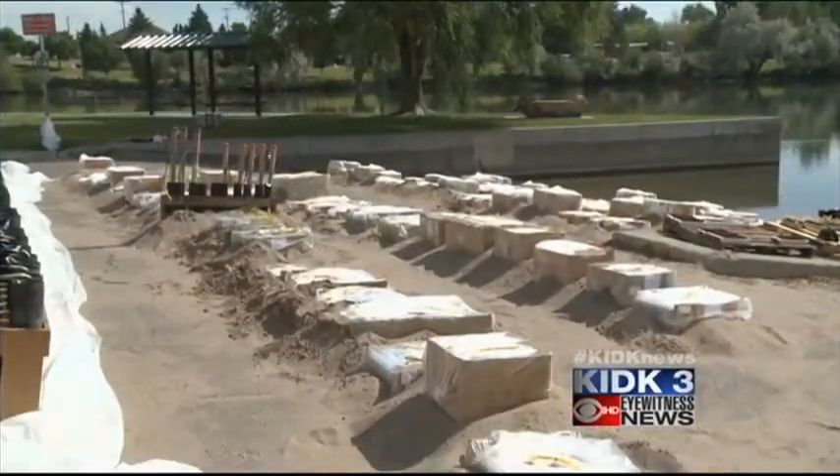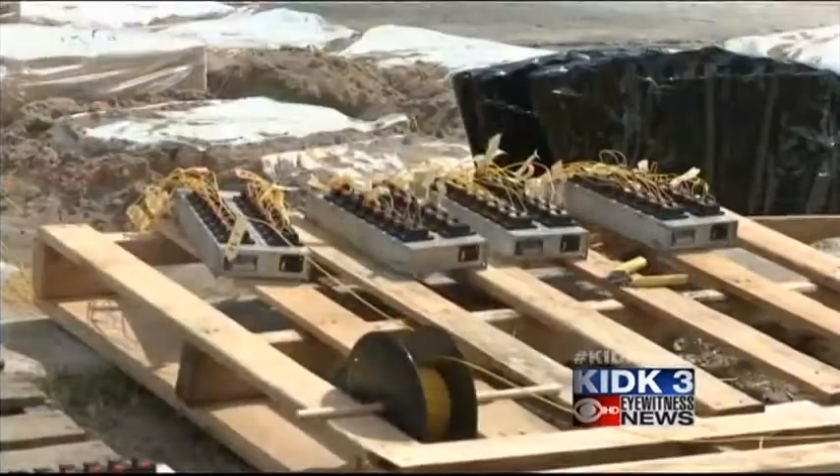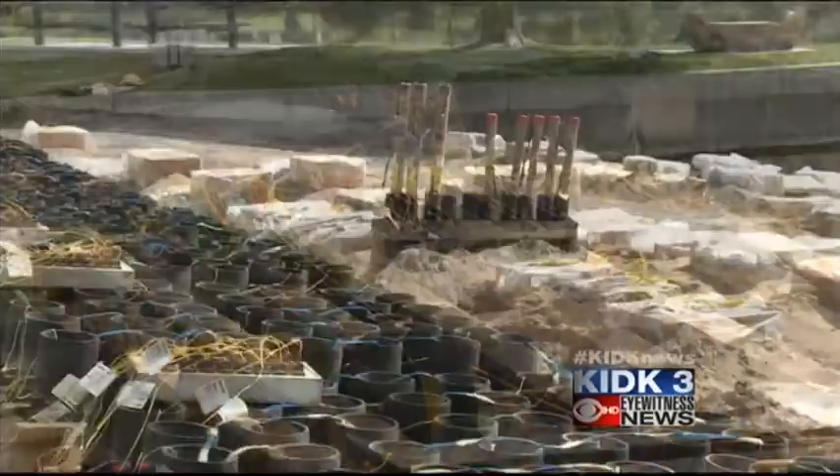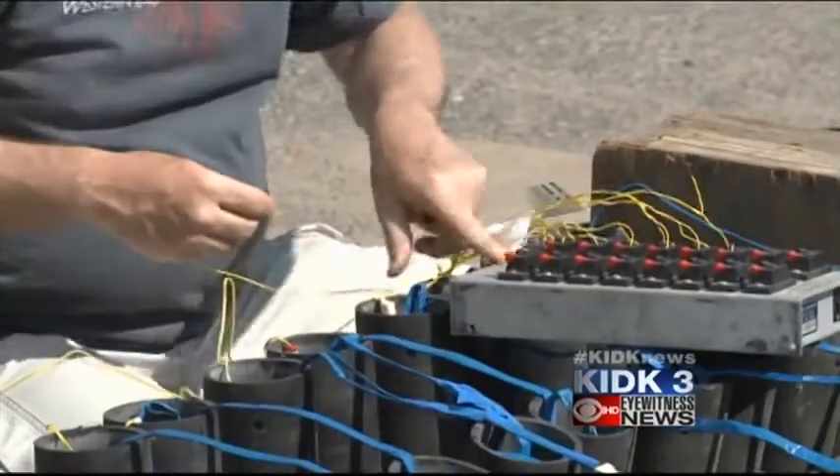Beginning at 10 p.m. Friday night, they'll be setting off 17,450 shells, making this the largest fireworks display west of the Mississippi.